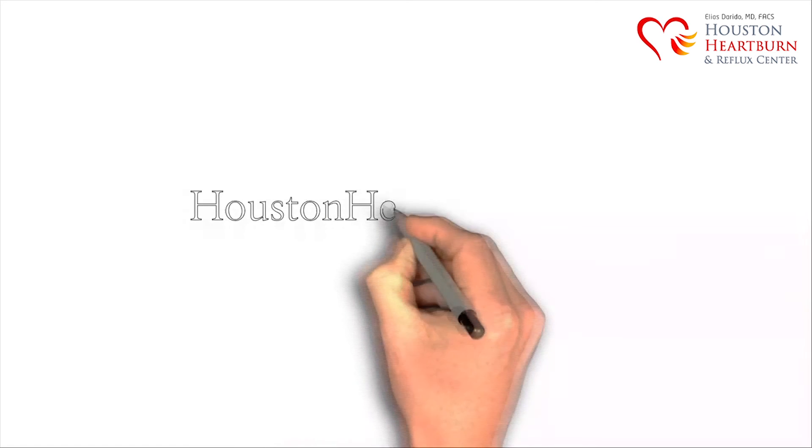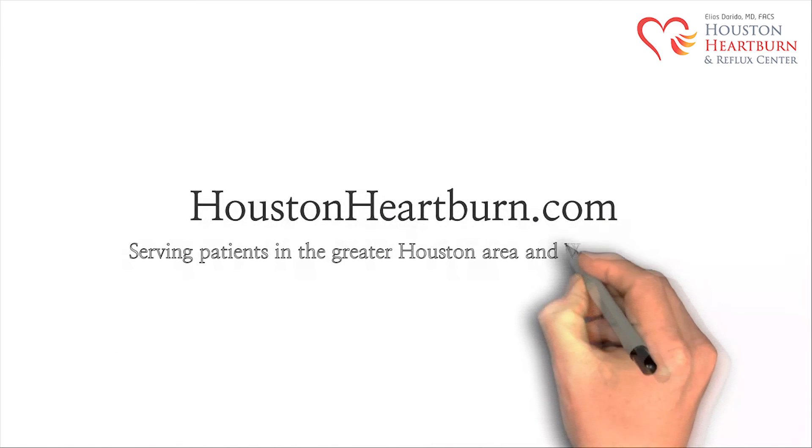The preceding presentation has been provided by Dr. Elias Dorito, reflux specialist at Houston Heartburn and Reflux Center.